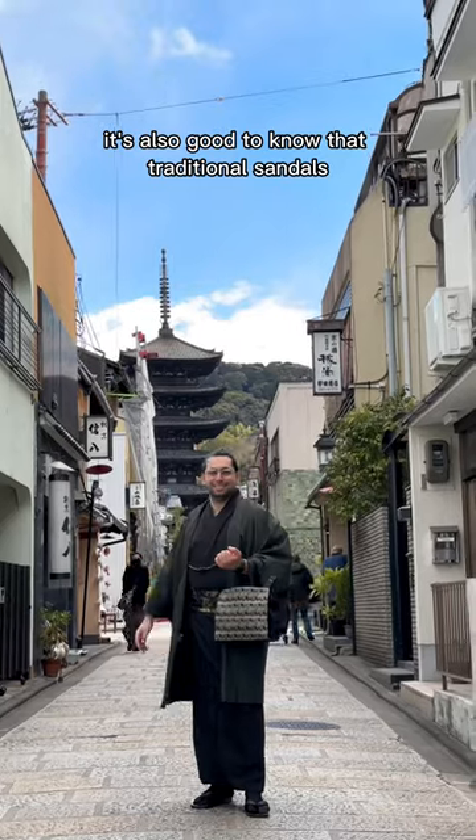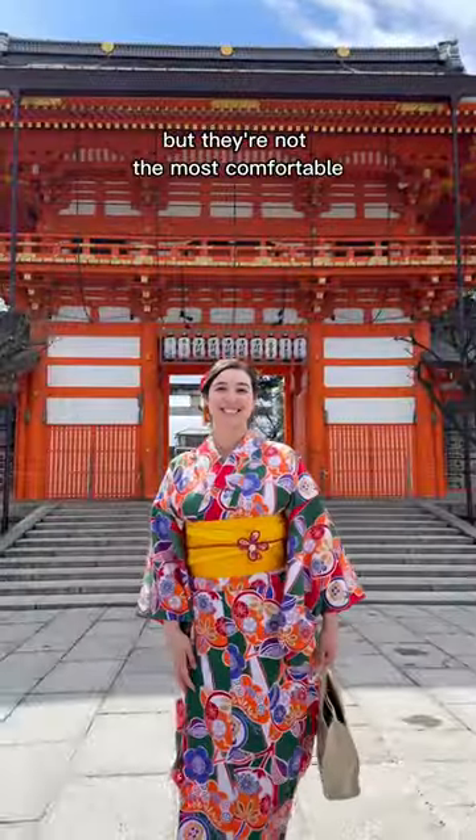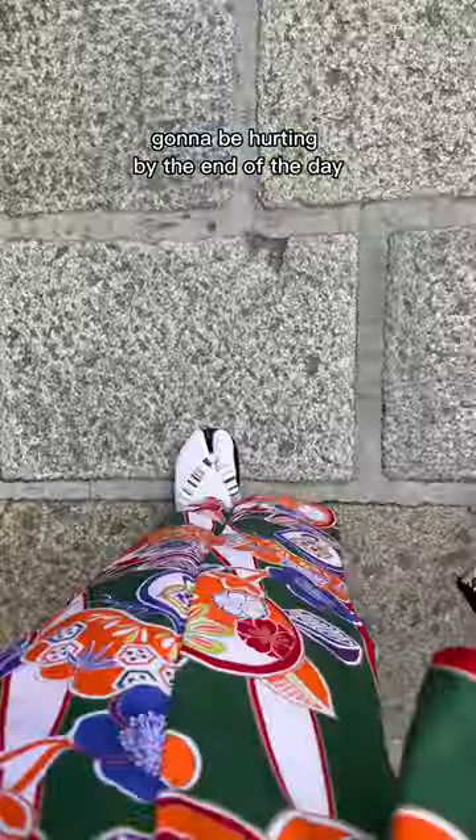It's also good to know that traditional sandals are included with your kimono outfit, but they're not the most comfortable, so your feet are probably going to be hurting by the end of the day.